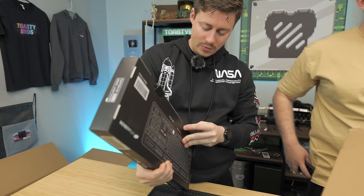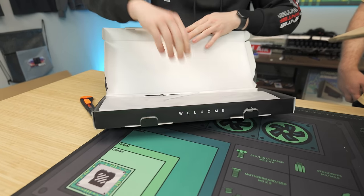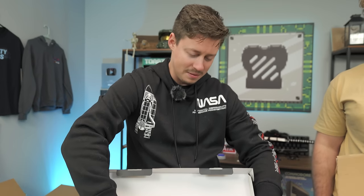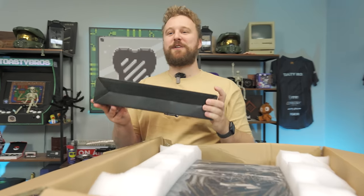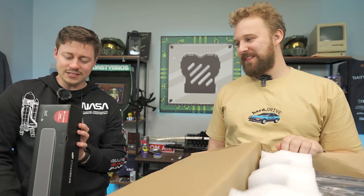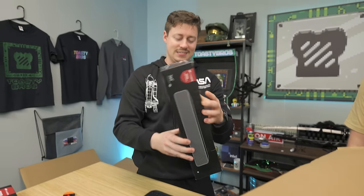The keyboard will probably get the job done — it says backlit, so it's likely single-color RGB. And this is Jackson's favorite: the wireless Bluetooth speaker that doesn't work half the time. If you want to use it with your phone it works great, but plug it into your PC and it's not that great — though it looks cool and has RGB.